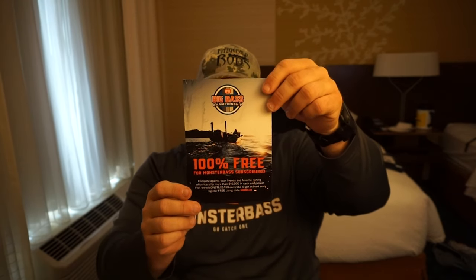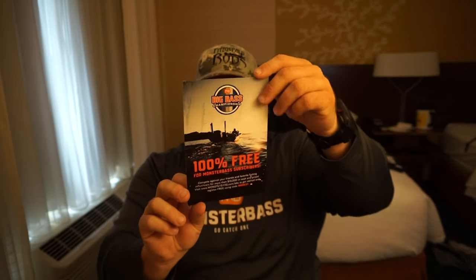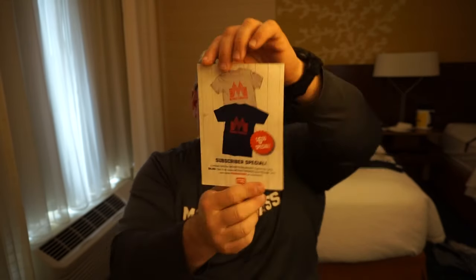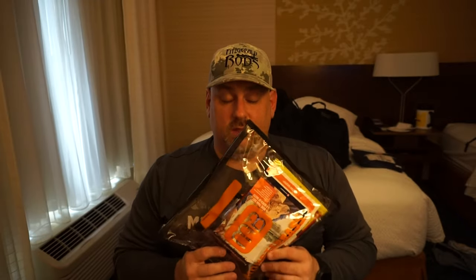Last but definitely not least, I want to bring up the Big Bass Championships — 100% free to enter for Monster Bass subscribers. A special limited edition Monster Bass burger t-shirt is also available for only $6. That was July's Monster Bass Southeast region I'm bagging, and I'm fairly happy with everything I got. There are definitely some baits I will be using in the upcoming weeks if not days, and I cannot wait to give these a try.